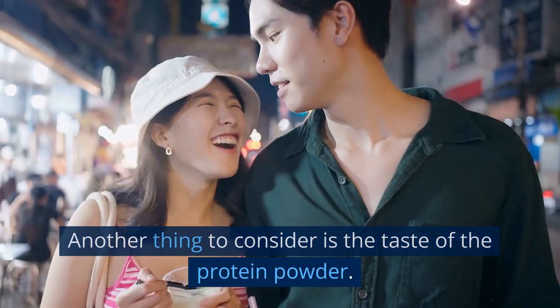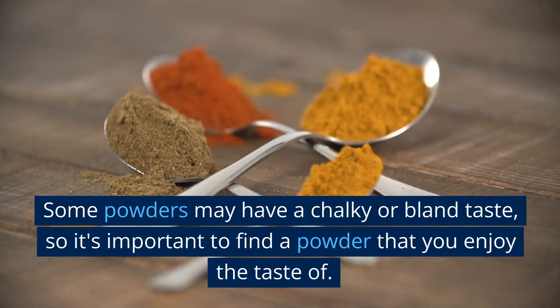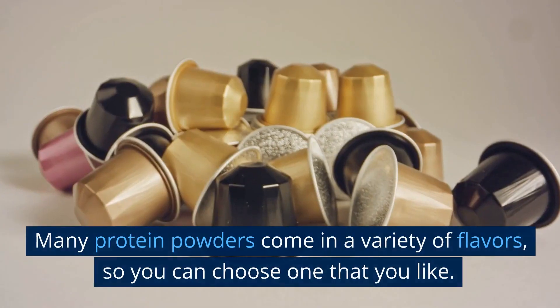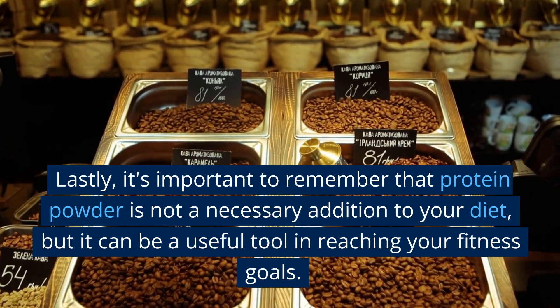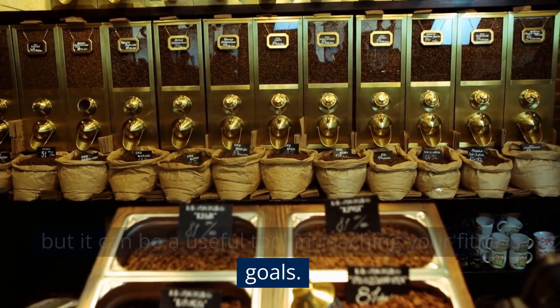Another thing to consider is the taste of the protein powder. Some powders may have a chalky or bland taste, so it's important to find a powder that you enjoy. Many protein powders come in a variety of flavors, so you can choose one that you like. Lastly, it's important to remember that protein powder is not a necessary addition to your diet, but it can be a useful tool in reaching your fitness goals.